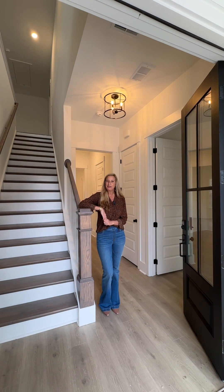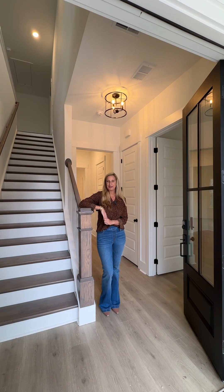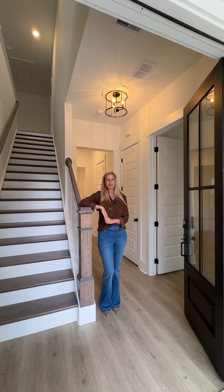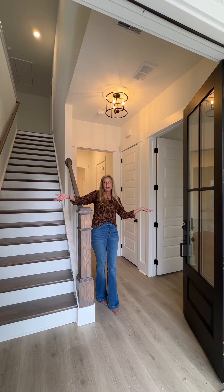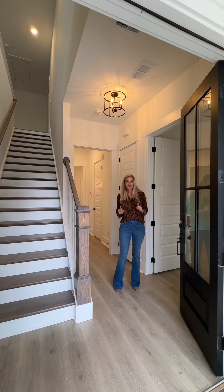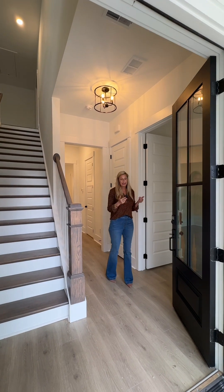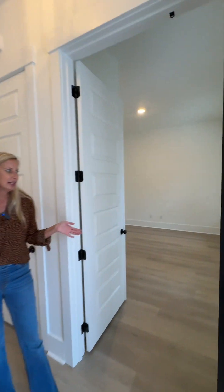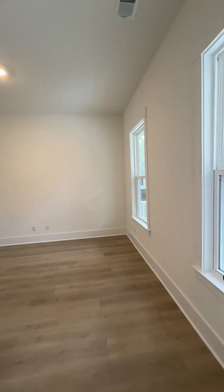Hi, welcome to our Solomon floor plan that we have built in McClellanville. I'm excited to show you around this beautiful home. As you can see, there are French doors leading into the home — very dramatic, very pretty, very southern — right off of the front porch, which is also very southern.